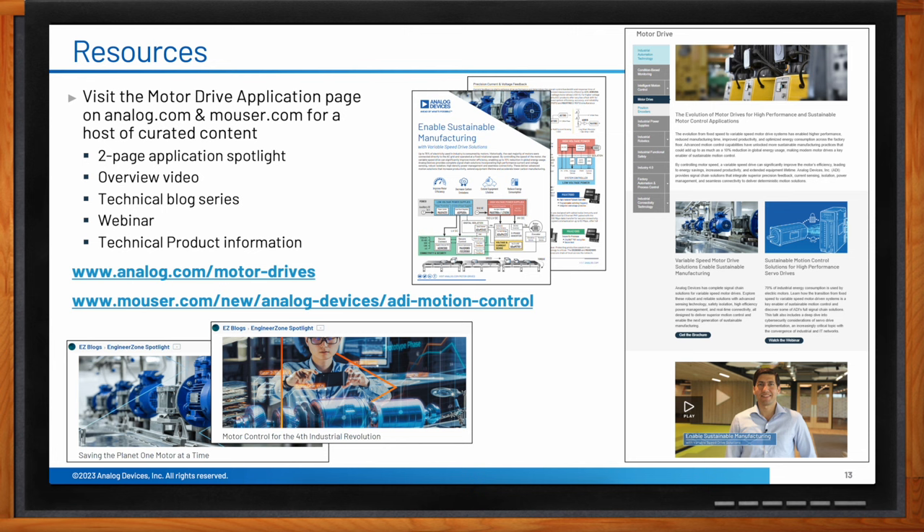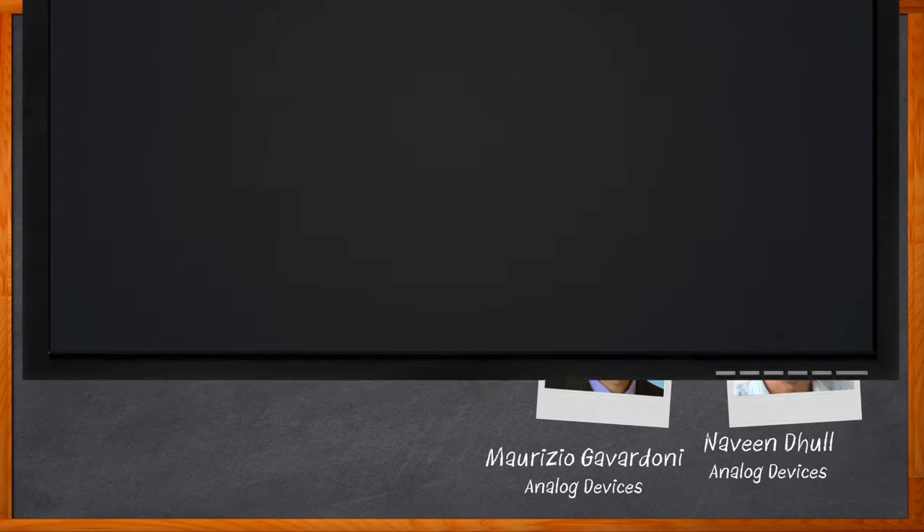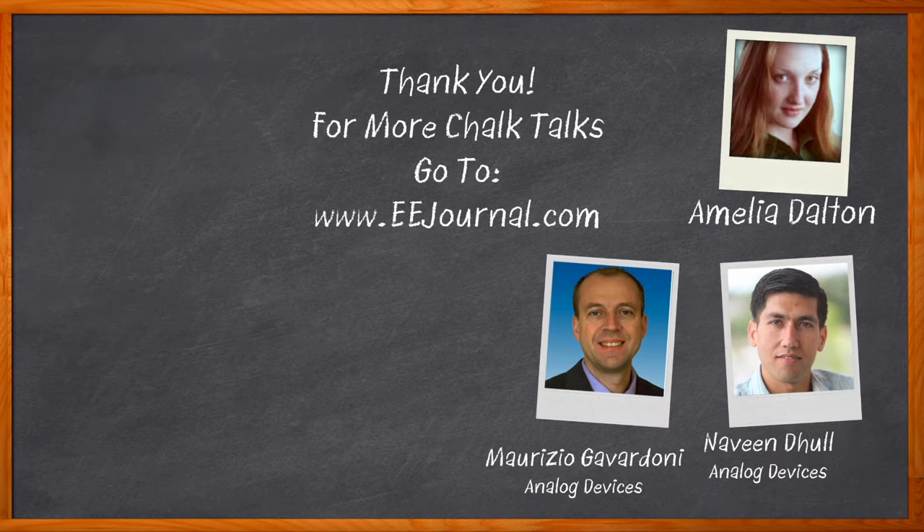That's all we have time for today — thank you so much to Naveen and Maurizio for joining me. Before we go, don't forget to click that link for even more information about this topic. For Chalk Talks, I'm Amelia Dalton from eejournal.com. For more Chalk Talks, head over to the Chalk Talk section of EE Journal — it's right across the top — or head on over to YouTube at youtube.com/eejournal.